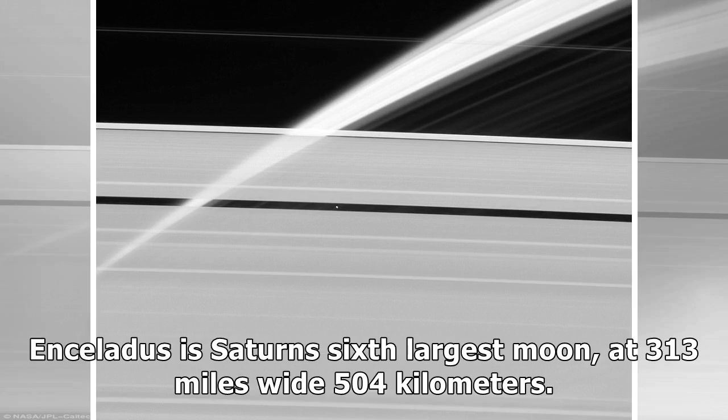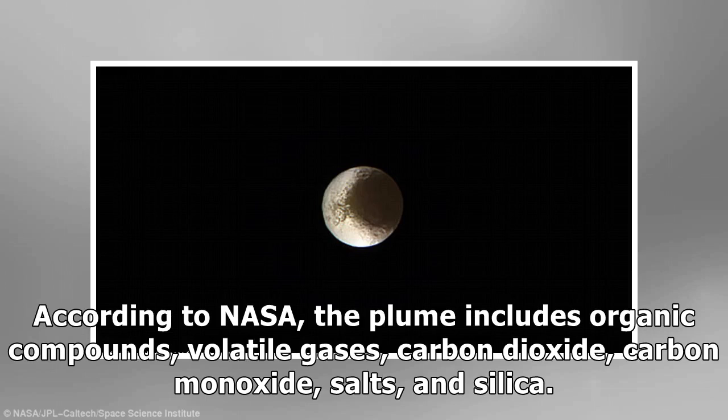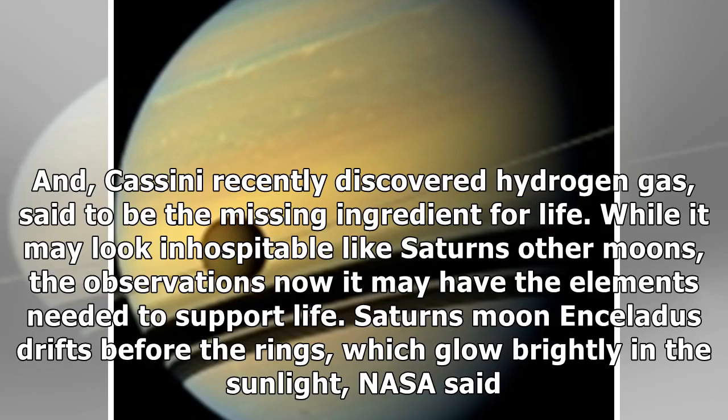Enceladus is Saturn's sixth-largest moon, at 313 miles wide. Cassini observations have revealed hydrothermal activity, with vents spewing water vapor and ice particles out from a global ocean buried beneath the icy crust. According to NASA, the plume includes organic compounds, volatile gases, carbon dioxide, carbon monoxide, salts, and silica. And Cassini recently discovered hydrogen gas, said to be the missing ingredient for life.